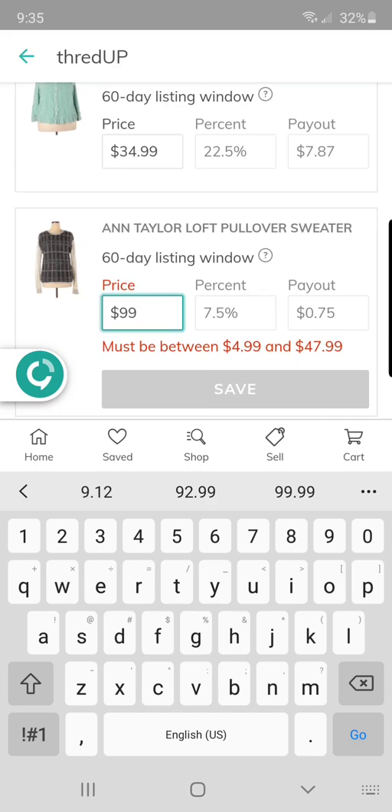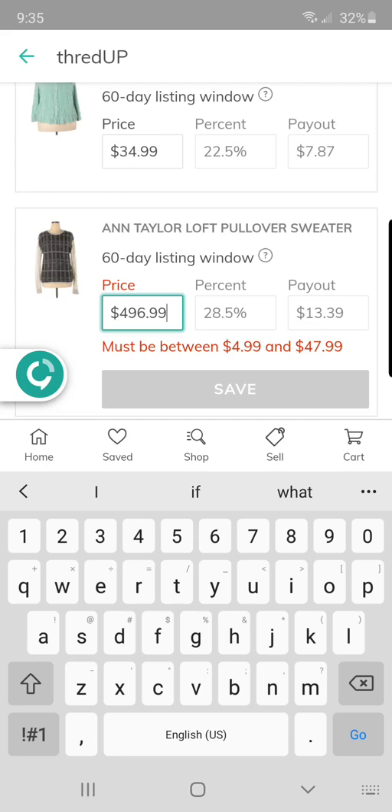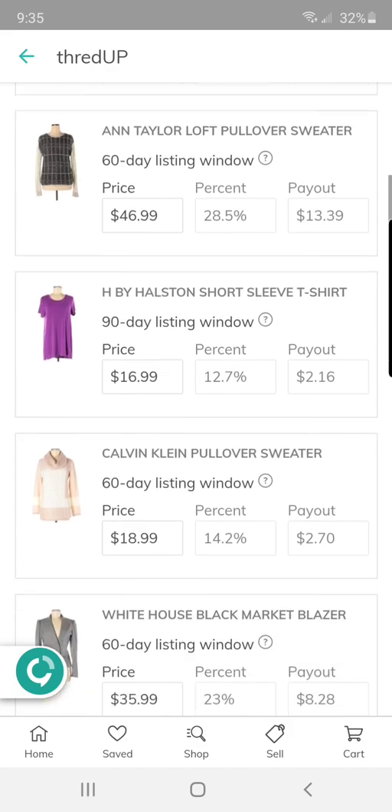I can do $46.99 for the Ann Taylor Loft. My payout will be about $13.39, which I'm okay with. This H by Halston I actually got for myself — it's a very cozy rayon blend, but it was a little too clingy for me, so I figured I'd go ahead and send it in.